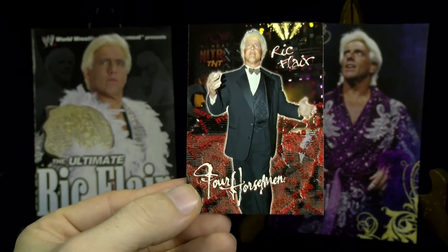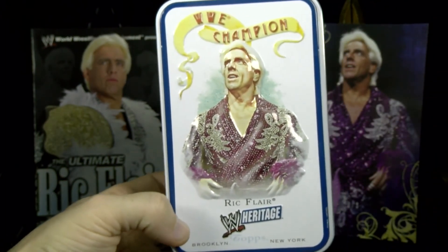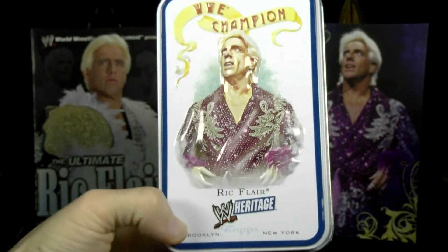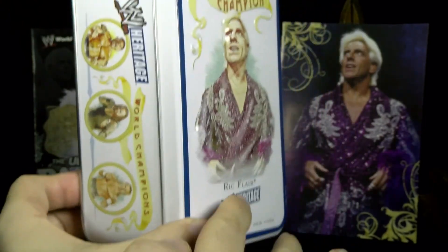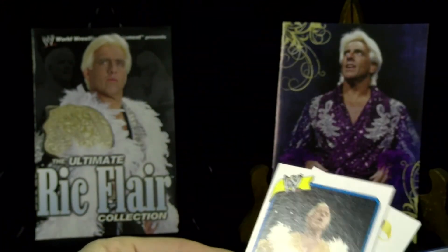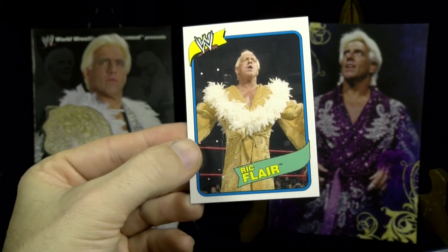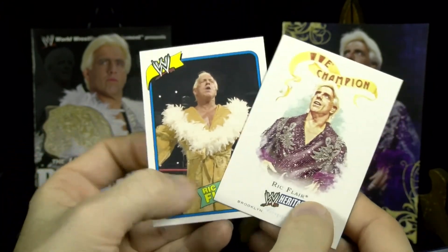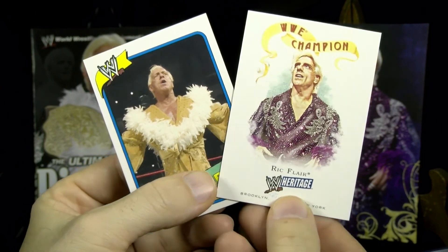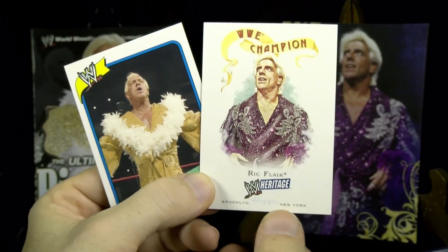That's your basic information on the backs. In 2007, WWE put out their third series of Heritage, and you can find some of the packaging in this collector's tin. There were six different ones and Ric had one — it's a 3D embossed photo. It came with a tin bonus looking like a 1980 Topps template, as well as a tin lid bonus card called Champion, which reminds me of the Goodwin Champion design. He's one of six superstars to have this treatment in Heritage 3.